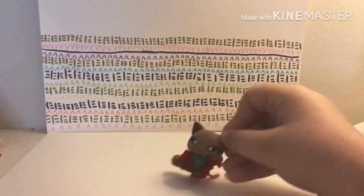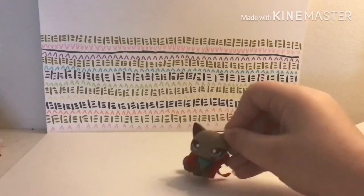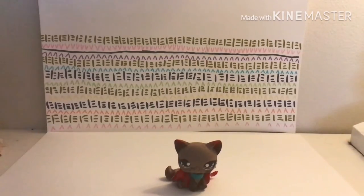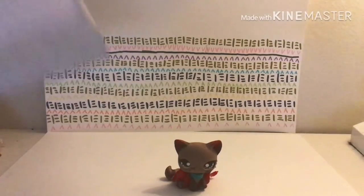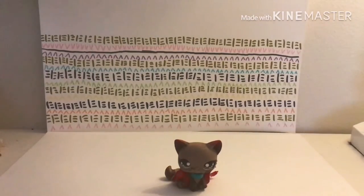Welcome back to my channel! Today I'm doing another unboxing — it's two Saint Bernards. I'm just gonna grab my scissors and open the bag. I'm not looking at them; they're totally random.